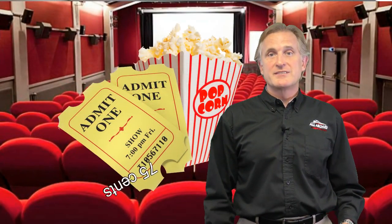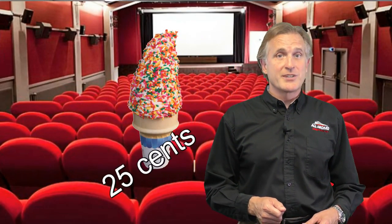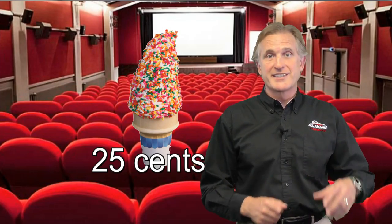I grew up in Port Orange right next to South Daytona, and like many of you, I used to ride my bicycle to the Sunshine Mall when it had twin movie theaters. I used to go to the movies for 75 cents, and for 25 cents afterwards you could get an ice cream cone in the mall with sprinkles on it. So $1 was a big night out. I purchased the Sunshine Mall 10 years ago and I've been slowly transforming it and maintaining it as the epicenter of our community that it has always been.